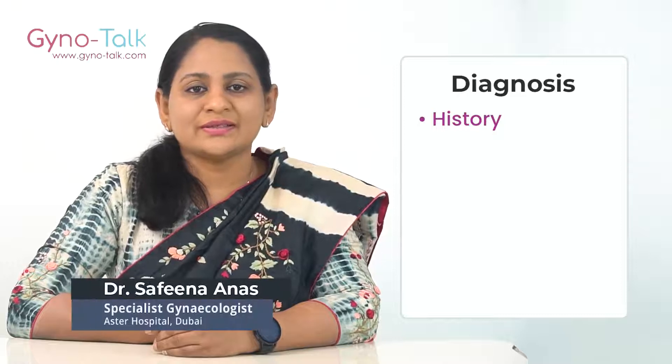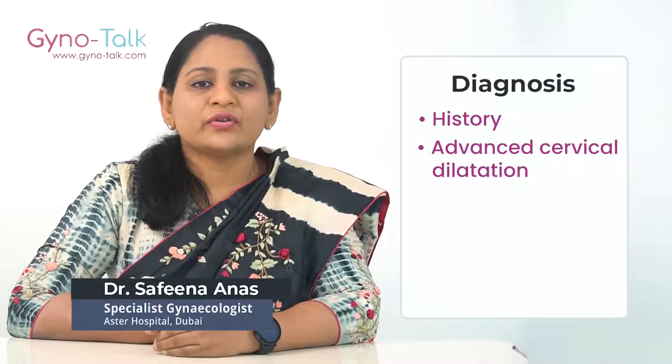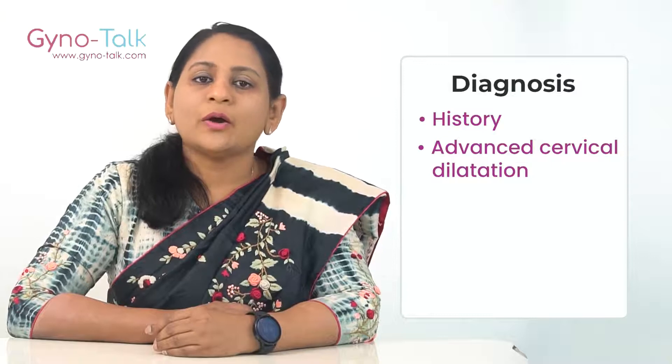How can we diagnose this condition? Cervical incompetence can be detected only during pregnancy, and diagnosis can be difficult during the first pregnancy. Based on history: a history of painless cervical dilatation and second trimester deliveries, advanced cervical dilatation before 24 weeks of pregnancy without painful contractions, vaginal bleeding, and water breaking or infection.